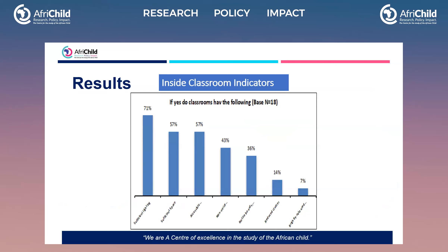Inside the classroom, the indicators showed a number of important things. For example, sufficient lighting scored 71%, though they didn't go into detail about whether the lighting was sufficient even for children with visual impairments. Sufficient space scored 57%. We also wanted to find out if classrooms were accessible for both children with hearing and visual impairments — that also scored 57%.